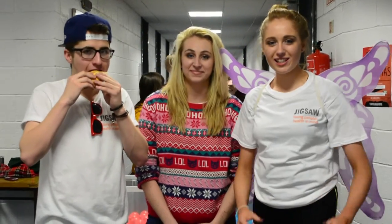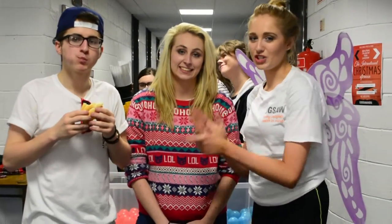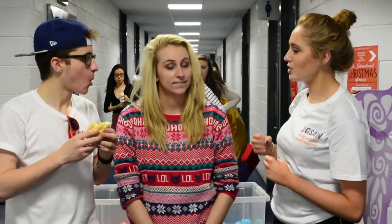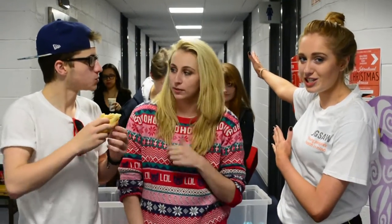Hi guys, welcome back to Behind the Scenes with myself and Sean Oag, and we have Amy here who was on the cube earlier and she actually won the cube. Amy, this particular challenge that we're going to make all these lovely MPS students here now — how did you find it?